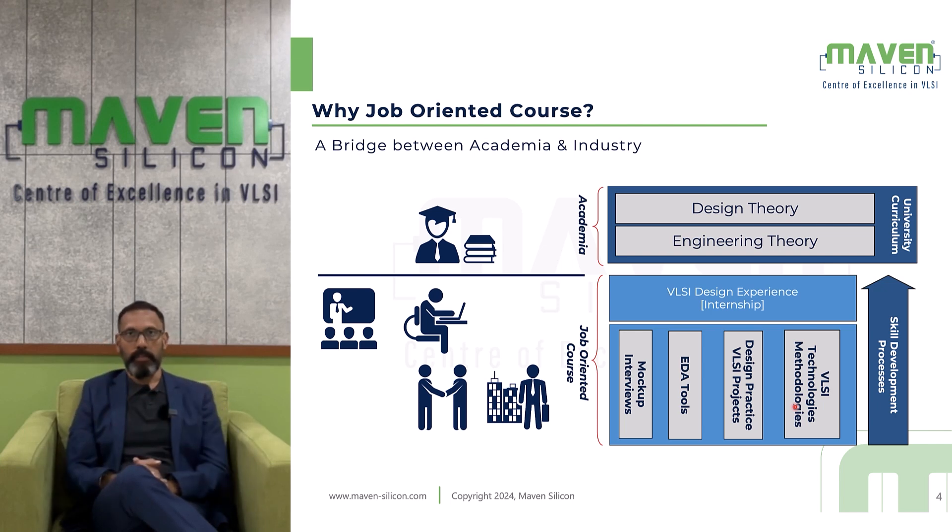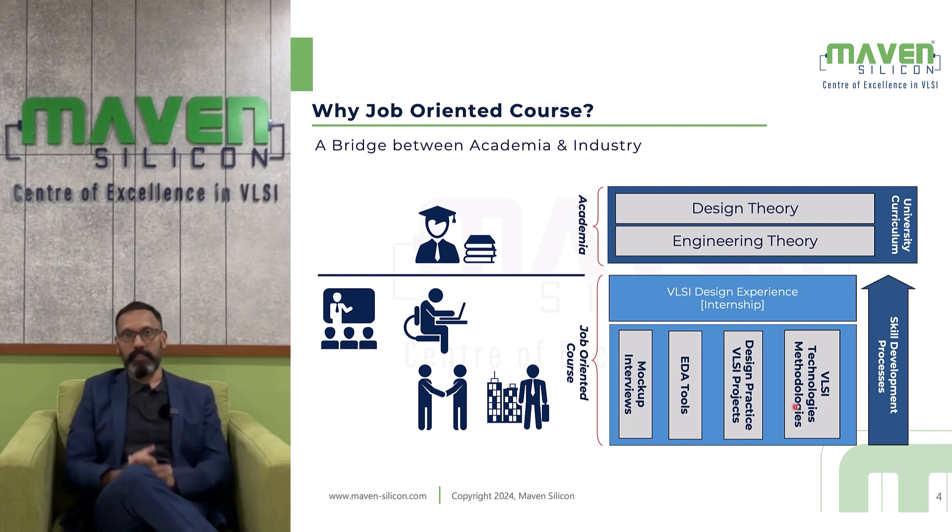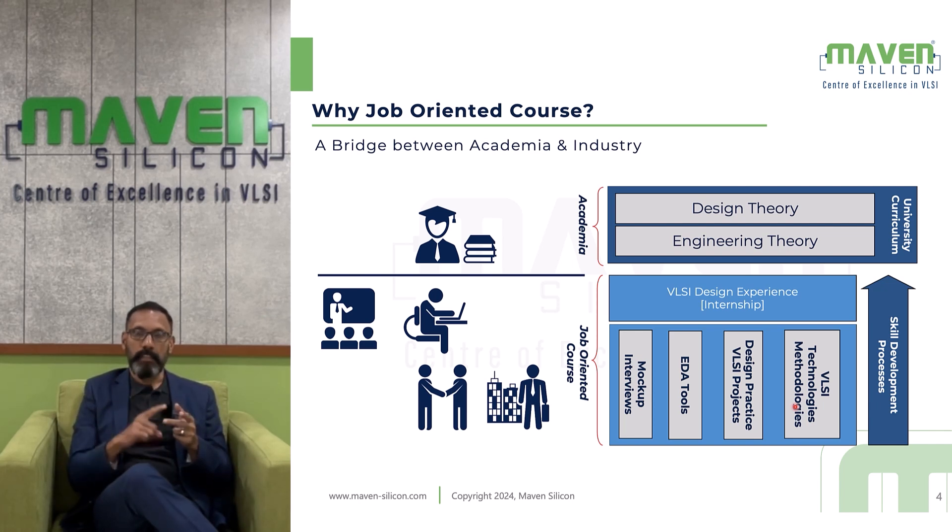This foundation course is composed of various modules: SOC design, ASIC design flow, digital design, RISC-V processor, Verilog RTL coding, and synthesis. Once you complete this foundation course, we will introduce you to a particular domain. Based on the course, we will train you on a domain — such as design and verification, ASIC verification, design for testing, and physical design.